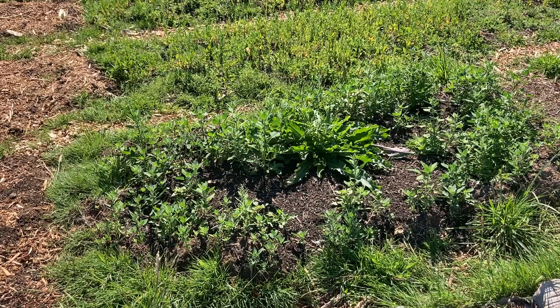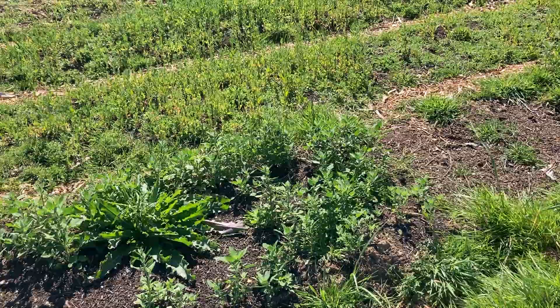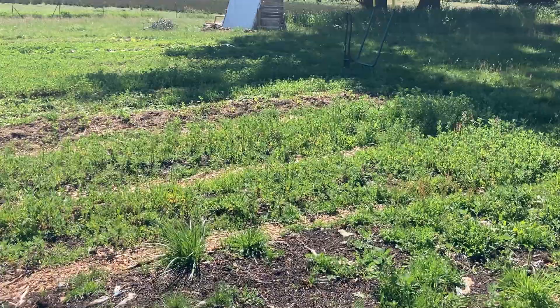This is a lazy bed — I just dug out the pathways and flipped the grass over on top of the other grass. It looked pretty good to start, but now the weeds are starting to come in, and I don't really see much of what I planted in there — probably lettuce or spinach or something like that. Not the best.